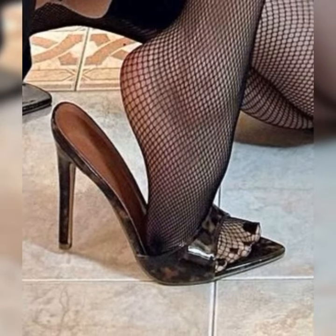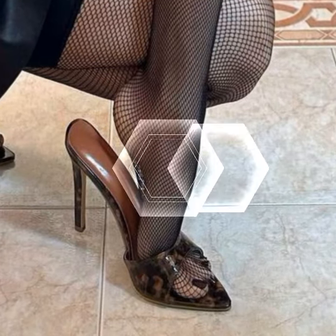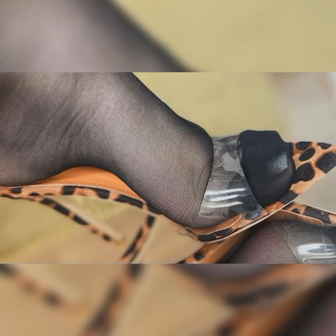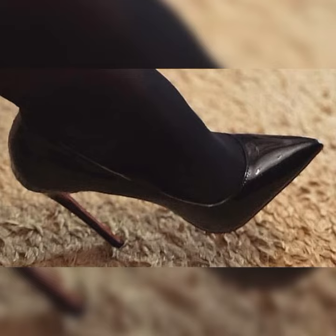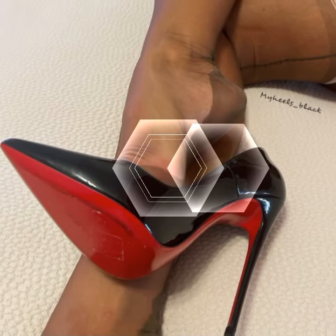Let's dive into the details. Strappy heel sandals are all about those thin, delicate straps that wrap around your foot, giving you a chic and feminine look. These sandals come in a variety of styles,